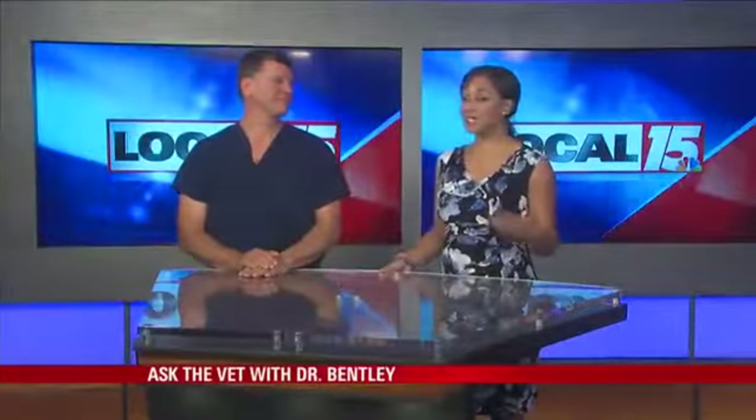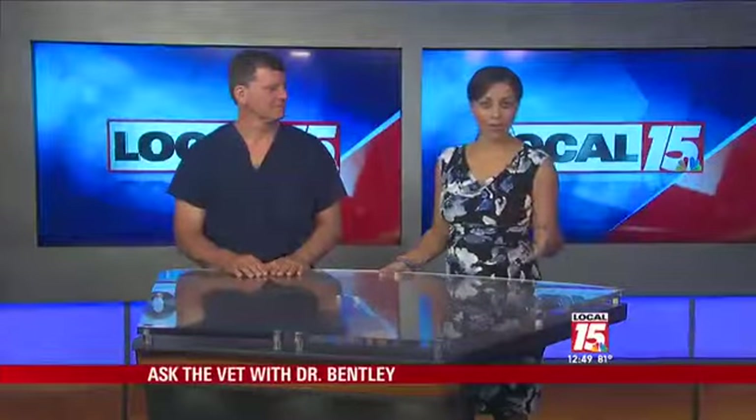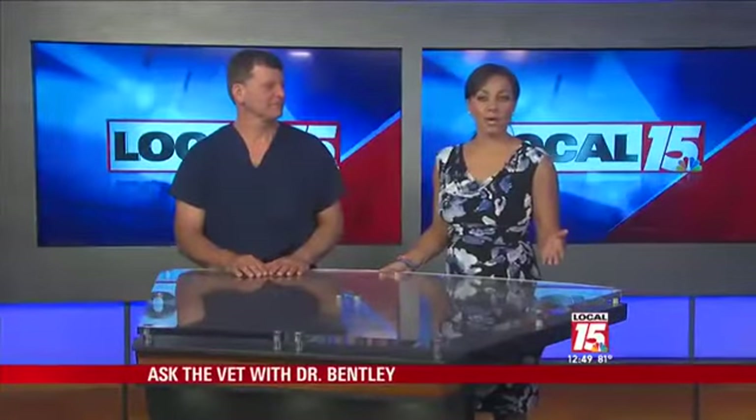Welcome back. If you're new to the area, on Mondays we get to have Dr. John Bentley on the show. He answers your pet questions. We have a phone number which we popped up during the break and we have one question that we'd like to get to.